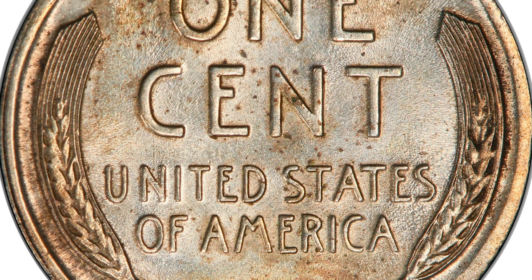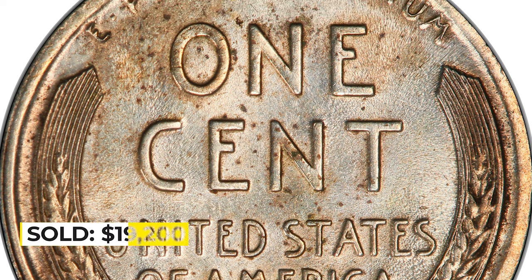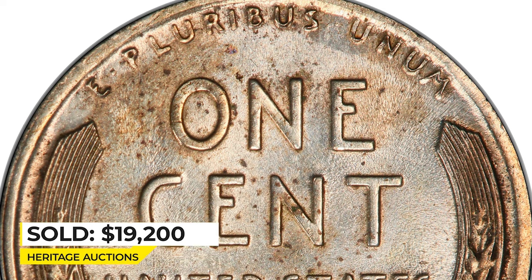In any event, this coin exists in its possibly unique silver-copper alloy. Sold on May 6, 2022 for $19,200 at Heritage Auctions.